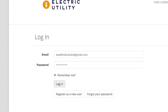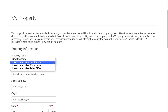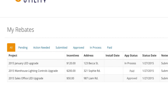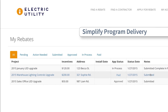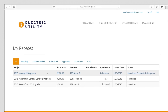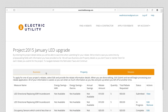Personalized, secure accounts allow customers to store their business and facility information so they can easily apply for rebates again and again. Featuring clear, simple language and a convenient save-as-you-go function, Efficiency Navigator's application process is dramatically more intuitive than traditional forms. After the application has been submitted, customers can check the status anytime with the click of a mouse.